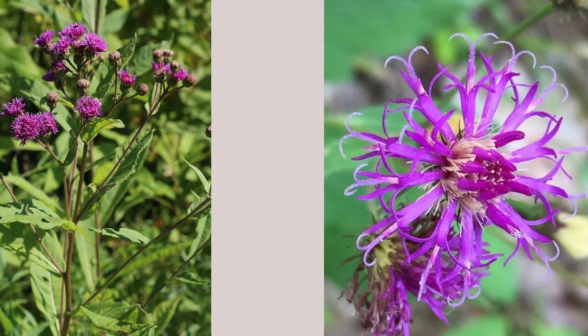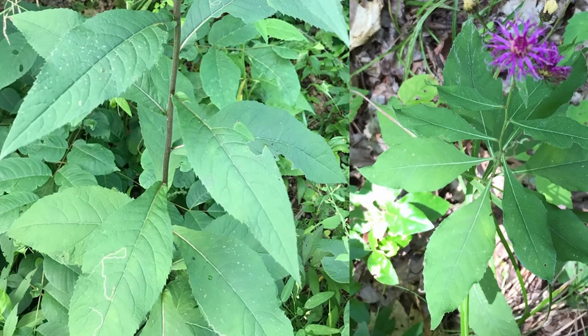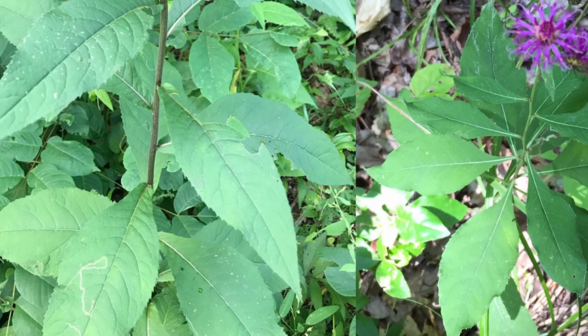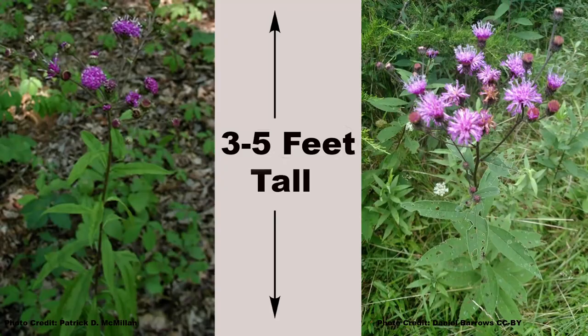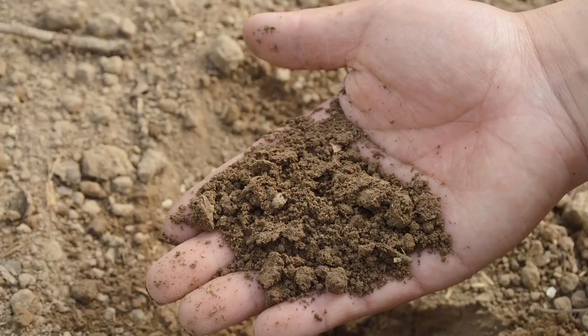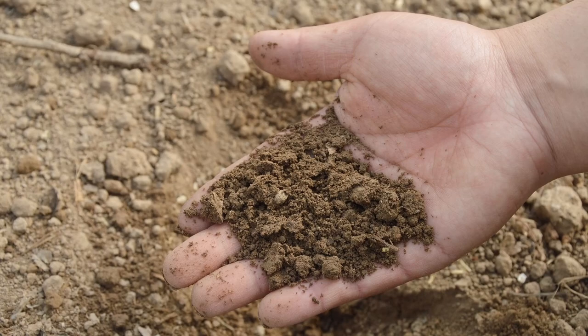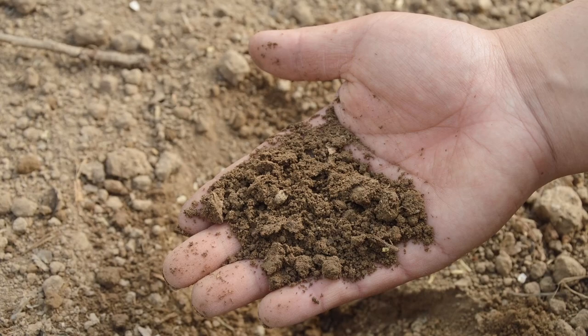Broadleaf ironweed, Vernonia glauca, does have striking purple flowers, but its leaves are not nearly as big or wide as the name suggests — being up to eight inches long by three inches wide, though they are a little wider than most other ironweeds. Like many ironweeds, the leaf edges are straight, and they are also smooth on both sides. This is a shorter ironweed, growing three to five feet in height. Broadleaf ironweed is found in the southeastern states, is adapted to a wide range of moist to dry, well-drained soils, and can handle dry conditions better than some ironweeds. Plant it in full sun to partial shade and it will spread in a slow, clumping manner.